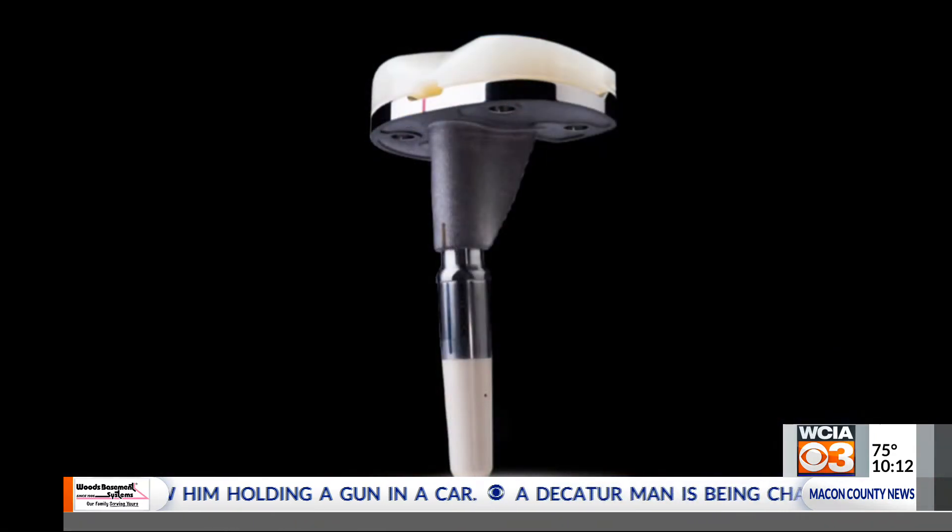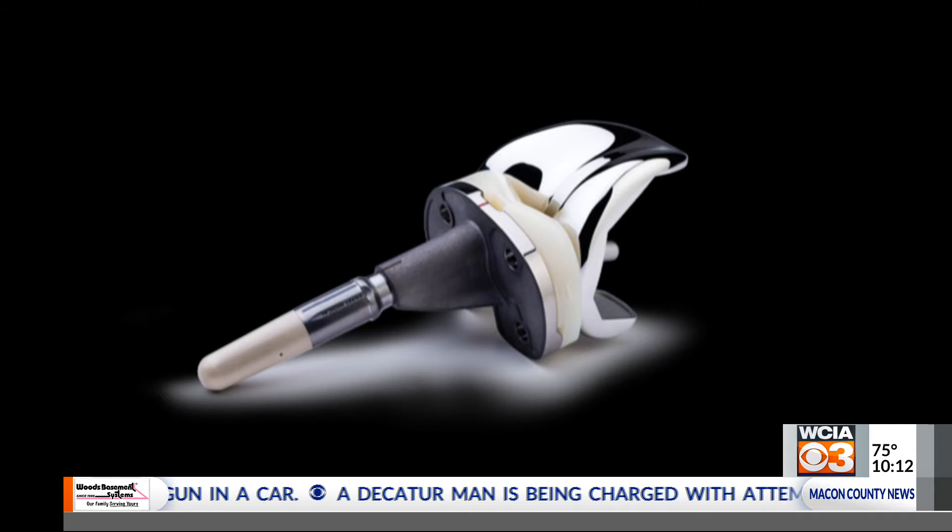Dr. Jacob Sams with Decatur Orthopedic Center was the first in the state to perform the procedure. It's readily available for people. The interesting part is that there are patients today that want to be connected, and in this world where we can have so many smart devices at our disposal in our homes or wherever else.